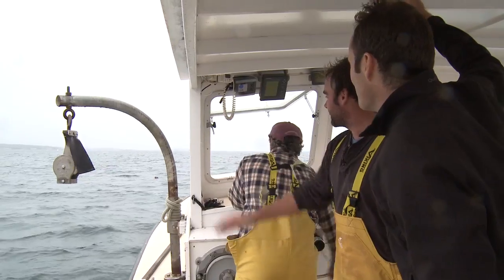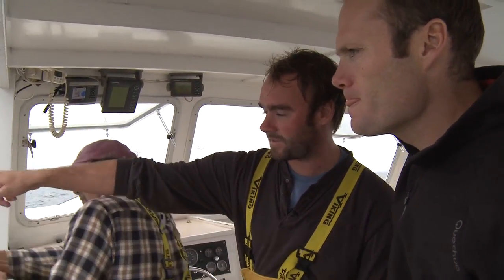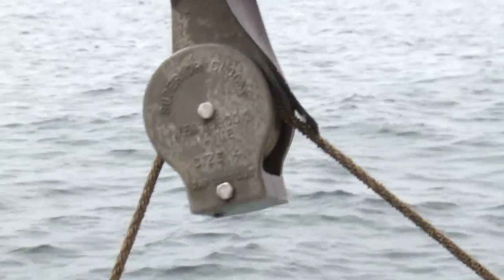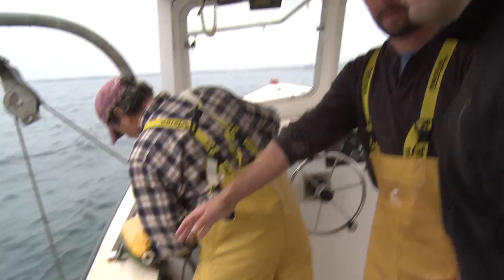We just spotted one of our buoys out here. Captain Bob is going to go and see if we can haul up one of our traps and hopefully we've got some lobsters down deep. Captain Bob's going to lift that buoy right over that pulley there and then right around that dinner-plate-looking thing called a hauler. I'm 30 feet from that buoy — here's the lobster trap, and we'll see what we've got.